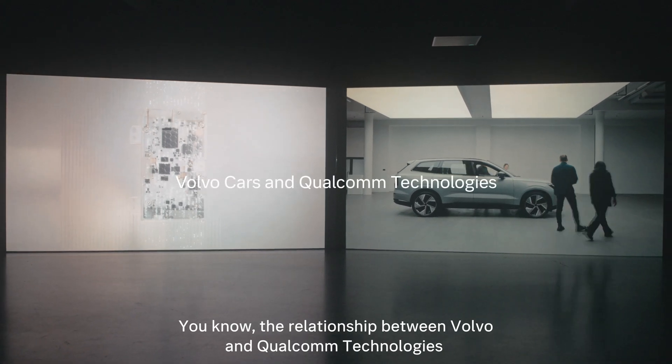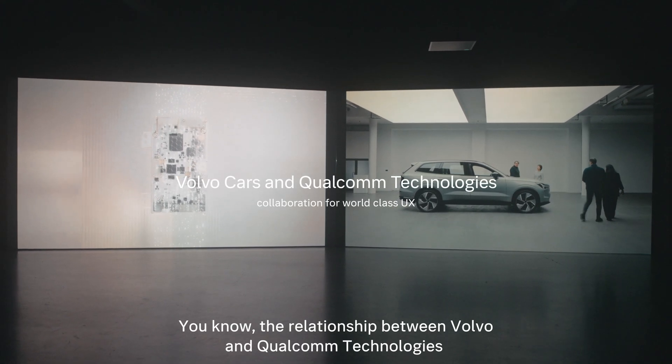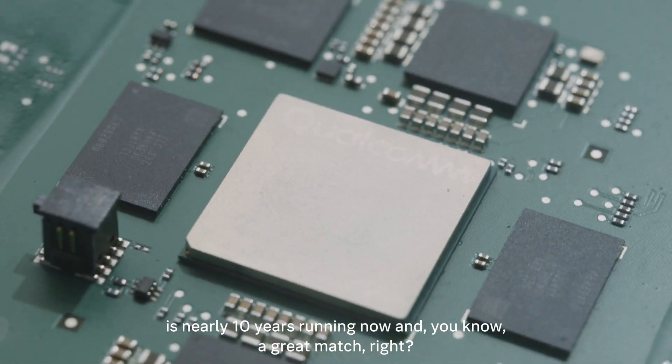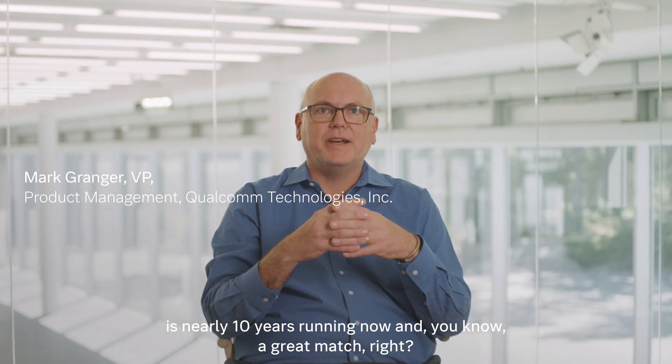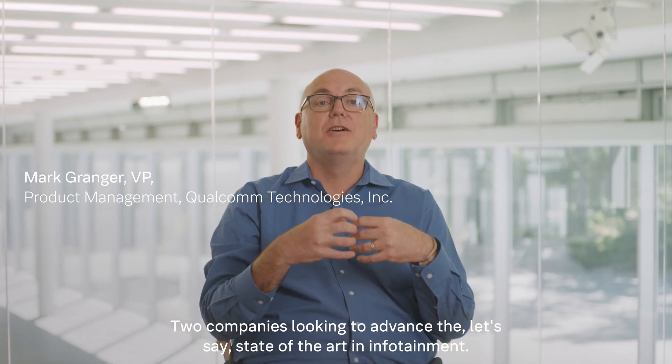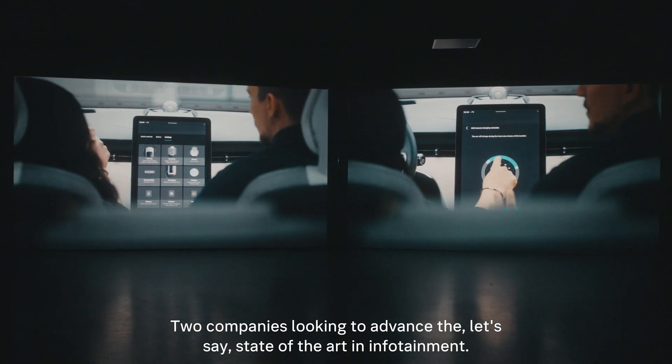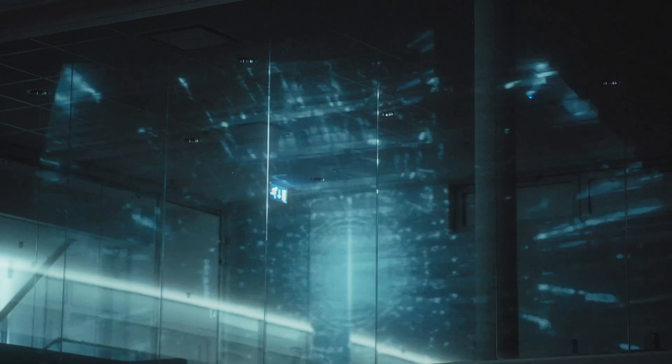The relationship between Volvo and Qualcomm Technologies is nearly 10 years running now — a great match. Two companies looking to advance the state of the art in infotainment.